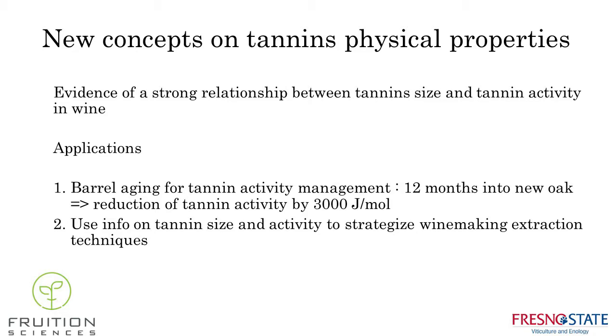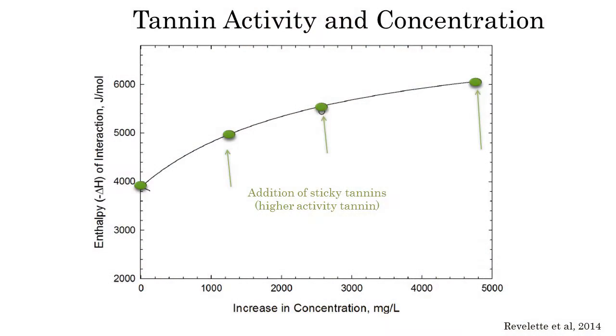To explain how this new concept is already applicable in wine: there is evidence of a strong relationship between tannin size — a structural consideration — and tannin activity, which is more related to sensorial perception. As a direct application example, when you age a Cabernet Sauvignon in a barrel for 12 months in new oak, you expect to see a drop in tannin activity of approximately 3,000 joules per mole of tannin.